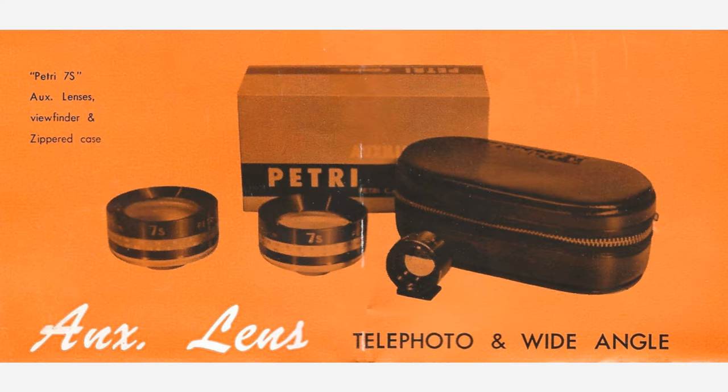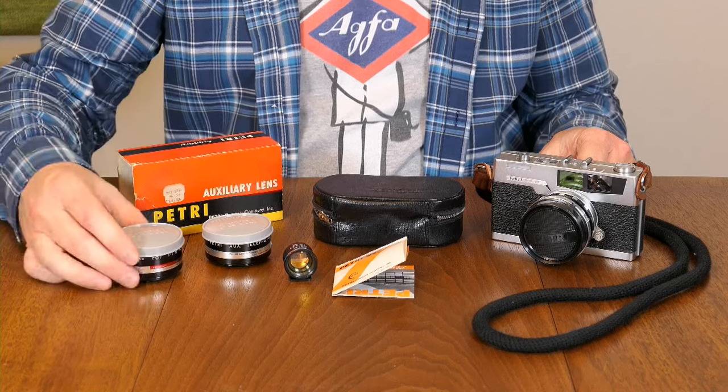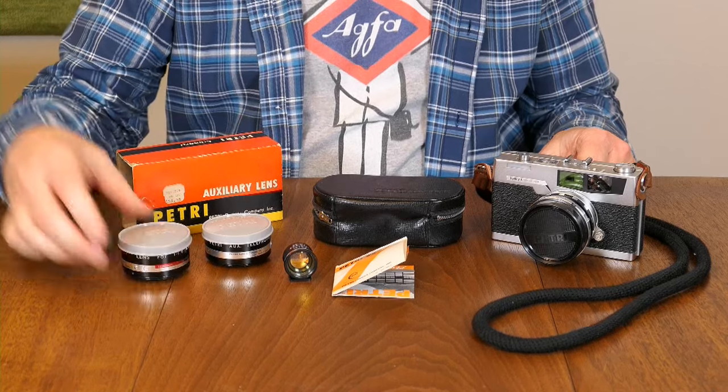The Petri 7S is a fixed-lens camera, so it does not have interchangeable lenses. However, Petri, like many manufacturers of that era, produced an auxiliary lens set that you could attach to the fixed lens. This set allows you to effectively alter the focal length. There are two lenses in the kit — a telephoto version and a wide-angle version. The wide-angle takes it down to about 38mm, and the telephoto pushes it out to about 65mm, from the standard 45mm focal length.